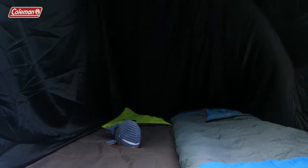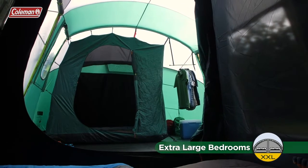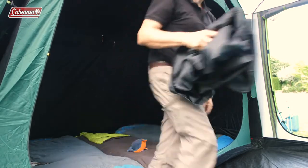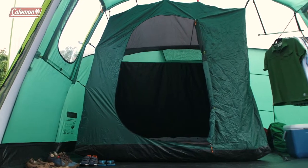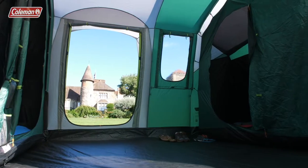The Mackenzie Blackout Tent offers plenty of sleeping options. The extra-large bedroom provides generous space and is customisable with a removable divider, allowing you to convert it from two rooms to one extra-spacious bedroom. The removable third bedroom comfortably sleeps two people. It can be used for storage or simply removed to increase the living area to substantial proportions, great for adapting to each trip.